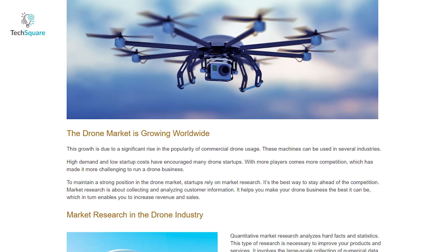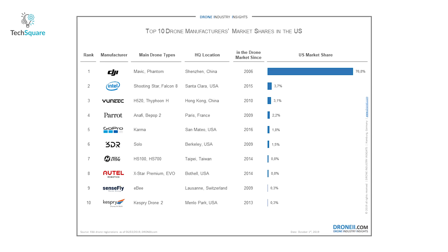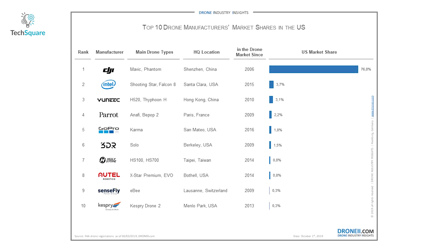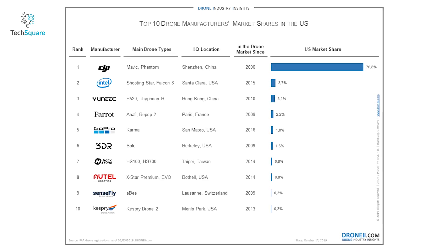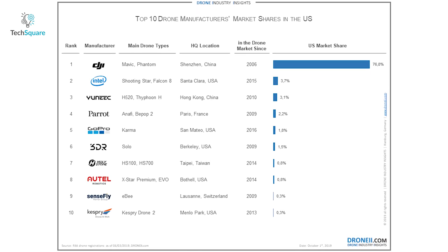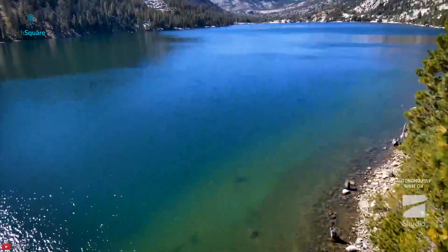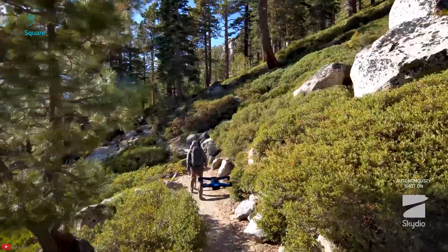According to a report by Drone Maker Research and Data Group, Drone Industry Insights, DJI's market share in the US in 2019 was 76.8%, while Intel was the second placeholder with a tiny 3.7% market share. Skydio hasn't even made the list of the top 10 drone manufacturers by market share. However, with this kind of autonomy features, they are surely going to give DJI a run for their money, especially with a market that wants to buy American-made drones.